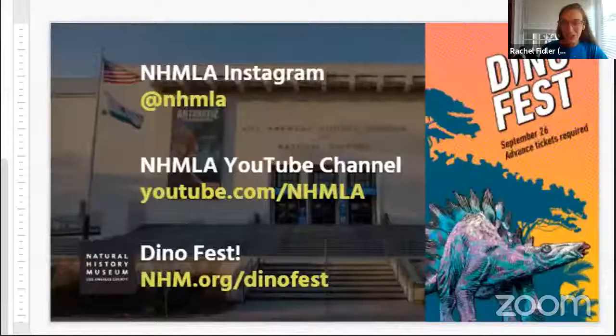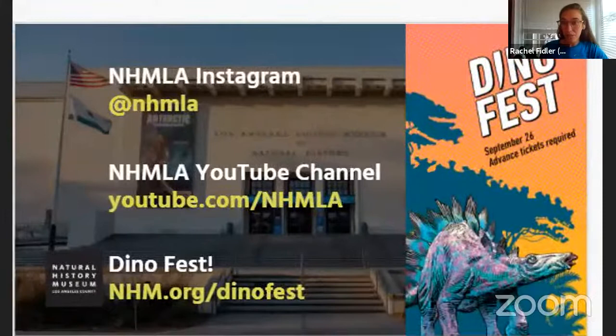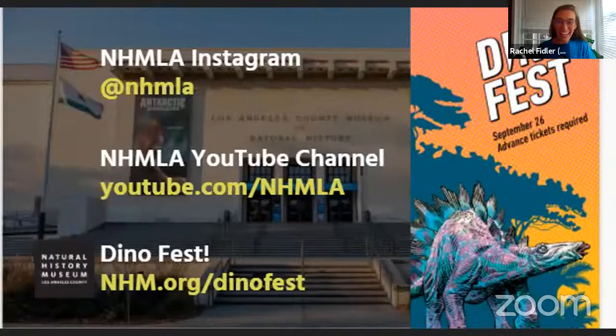Thank you so much to Dr. Keafe for sharing about the work at the museum. If you want to see more, check us out on Instagram at NHM LA, and you can see the recording of this program and others on our YouTube channel at youtube.com/NHML.